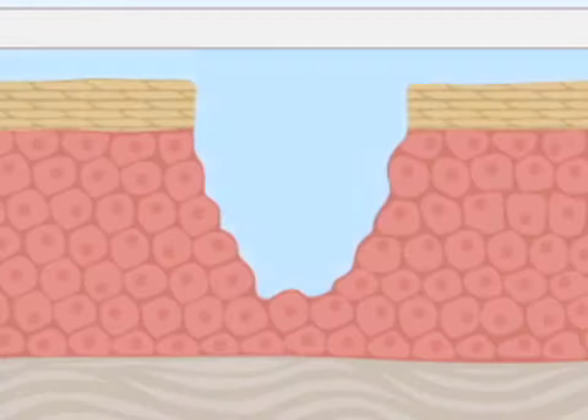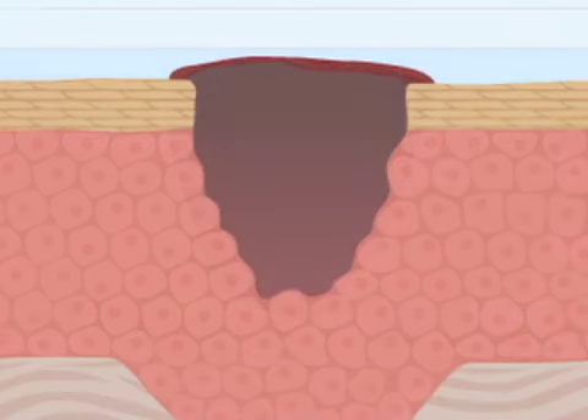Keratinocyte travel time and distance across the wound surface are also greatly reduced, as the cells are able to easily migrate across the moist wound bed rather than burrow underneath the wound bed to find a moist area upon which to move forward.